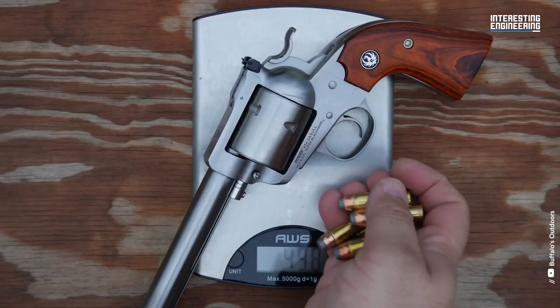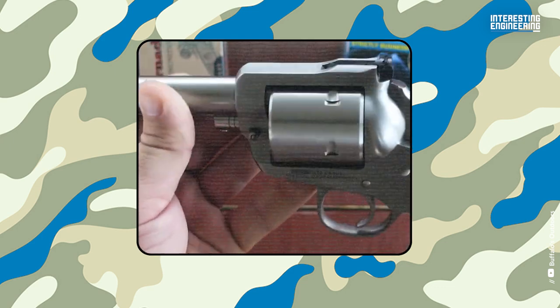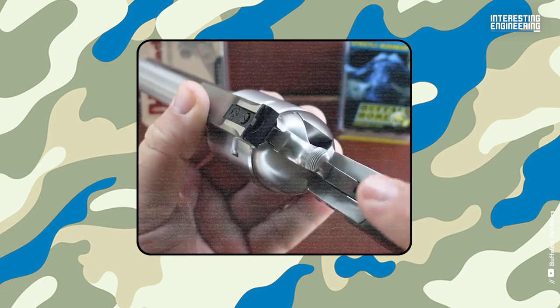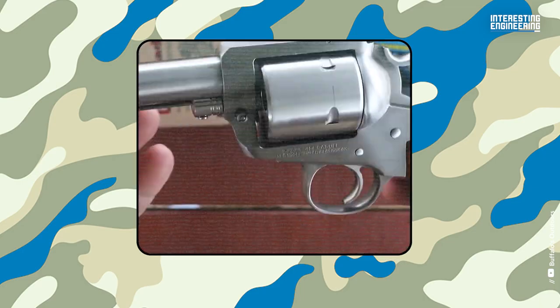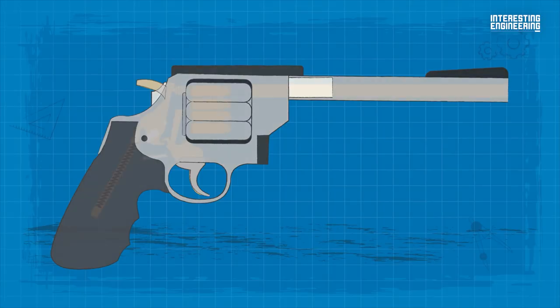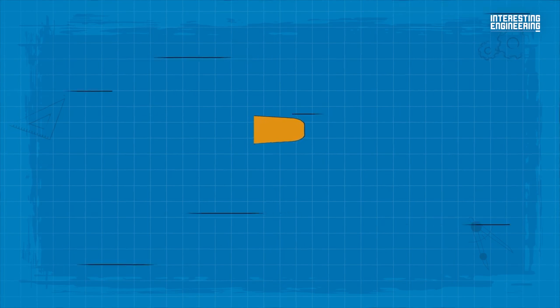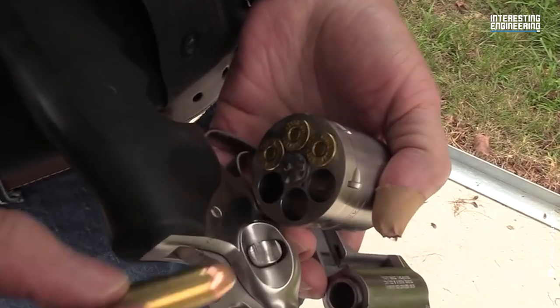The Ruger Super Redhawk, chambered in .454 Casull, is a force to be reckoned with, delivering massive energy and stopping power that rivals even the most powerful handguns. It is one of the two hottest revolver cartridges of all time by chamber pressure standards. It uses all 65,000 PSI of its chamber pressure to push a 325-grain .45-caliber bullet to 1,525 fps, generating 1,678 foot-pounds of energy and a power factor of 495.